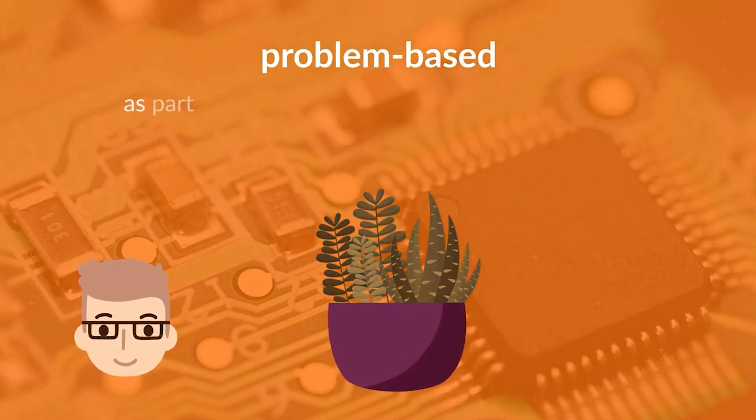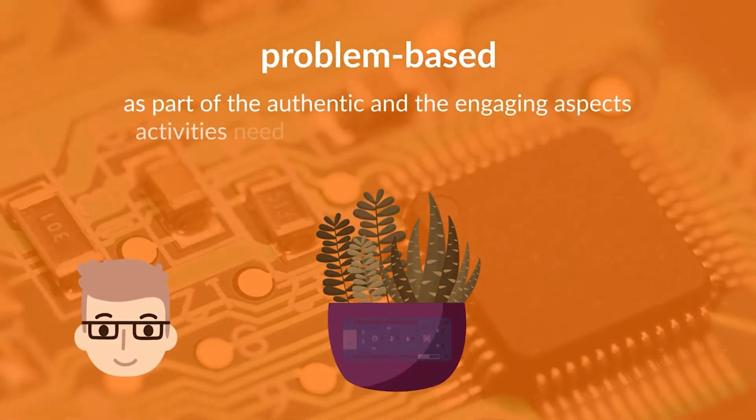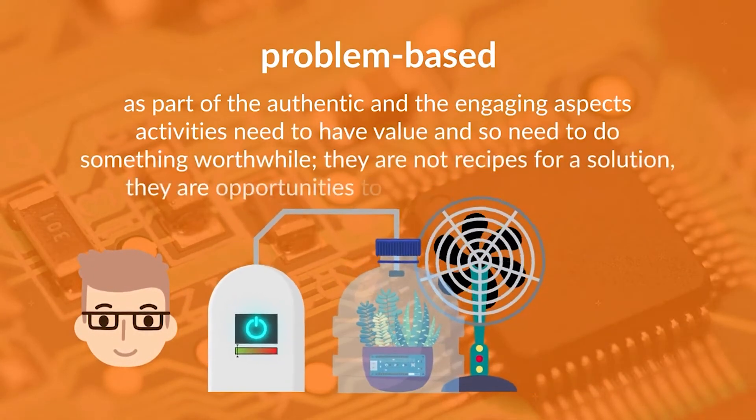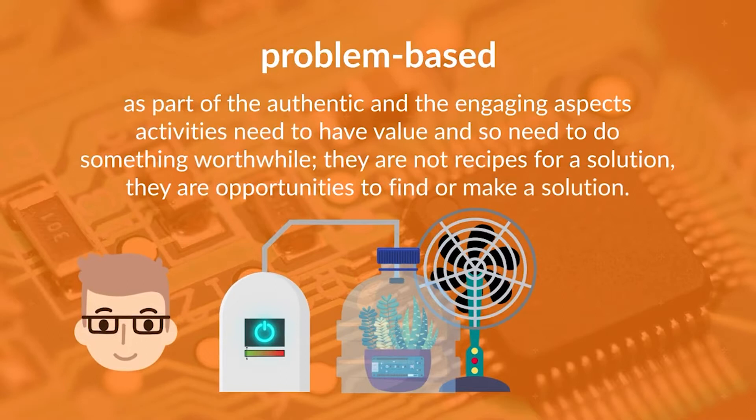Problem-based: as part of the authentic and engaging aspects, activities need to have value and so need to do something worthwhile. They are not recipes for a solution — they are opportunities to find or make a solution.